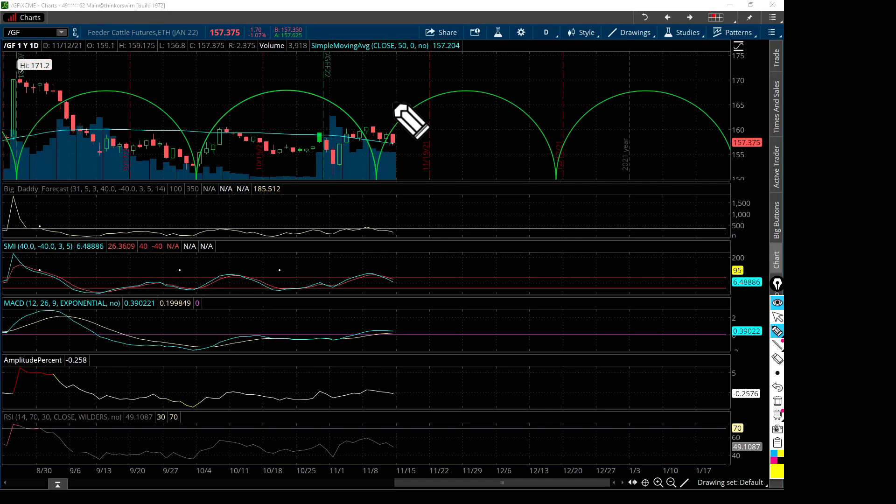Welcome everybody. We're going to look at the feeder cattle futures for January 2022. The price today closed at 157 and three-eighths, or 0.375. We're talking about November 12th, 2021, which is a Friday — this candlestick right here.